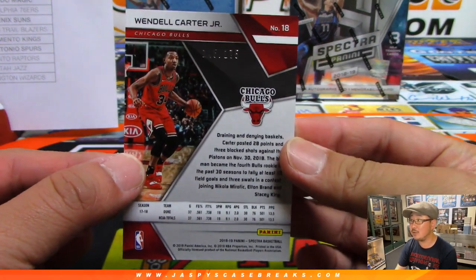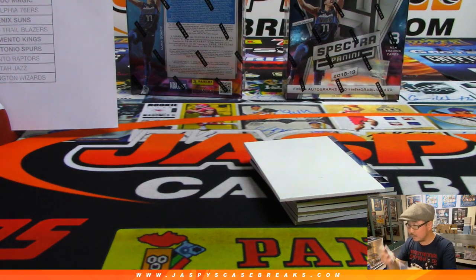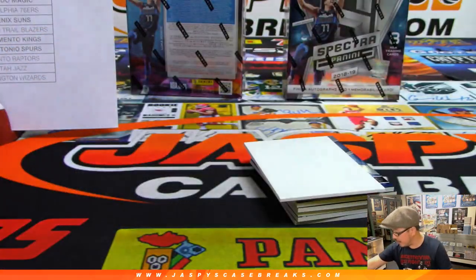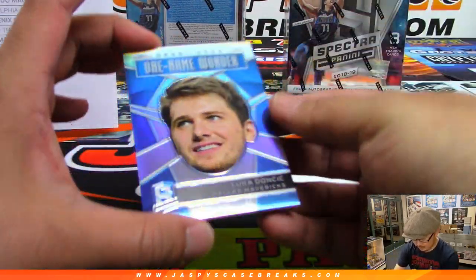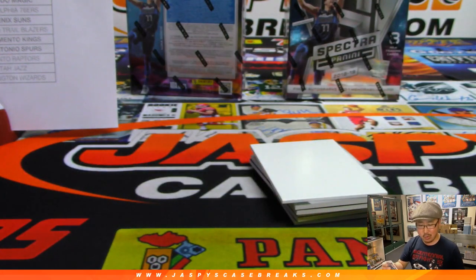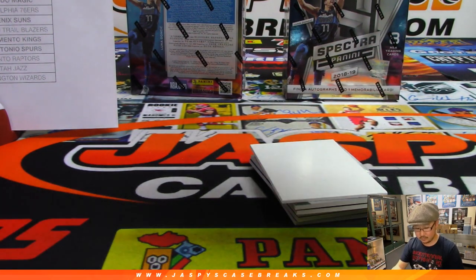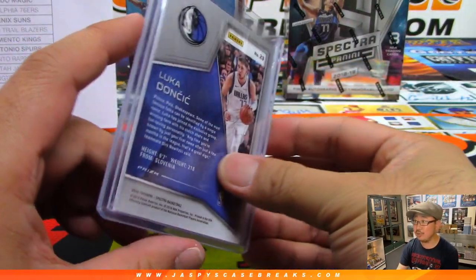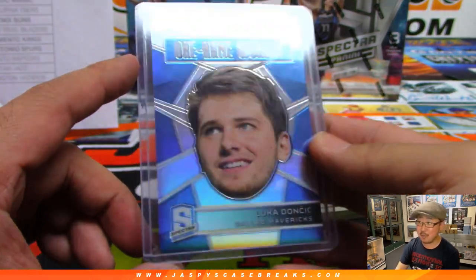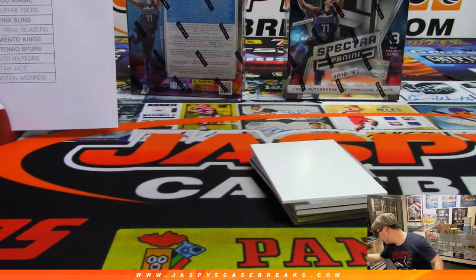We got Wendell Carter Jr., Mr. Wendell, out of 175. Bulls, also a random number block team. 145 out of 175, that goes to number five, Jim Gray. And look at this — Headliners case hit, Luka Doncic. Woo! It's going to be a randomizer — not numbered, short print, for everybody in the Dallas Mavericks random number block. Wow, good luck you guys.